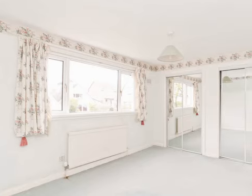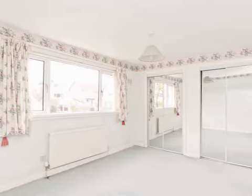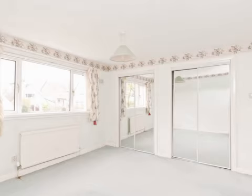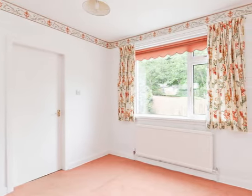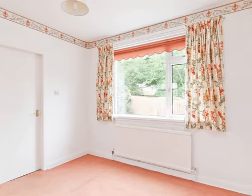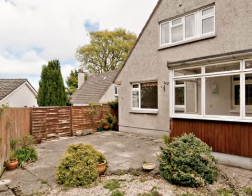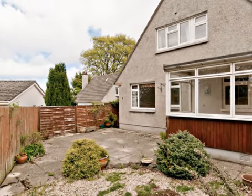Situated approximately three miles south of the city centre, Fairmile Head is a quiet, extremely popular residential area. Its proximity to the city bypass makes it ideal for the commuter and there is also a regular bus service to and from the city centre. Fairmile Head is well served for local primary and secondary schools and there are good local shops, a bank and a post office nearby. Excellent recreational opportunities in the area include several golf courses, lovely walks at Braidburn Park and the Braid Hills.